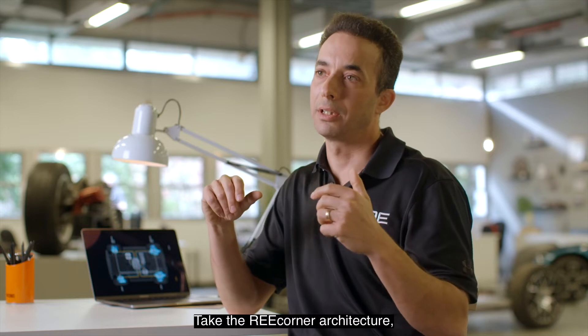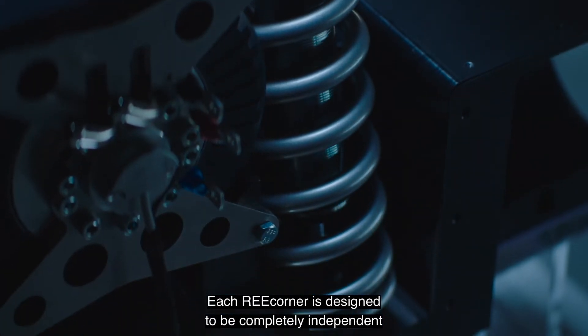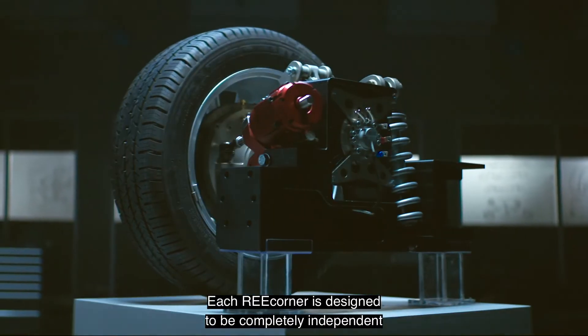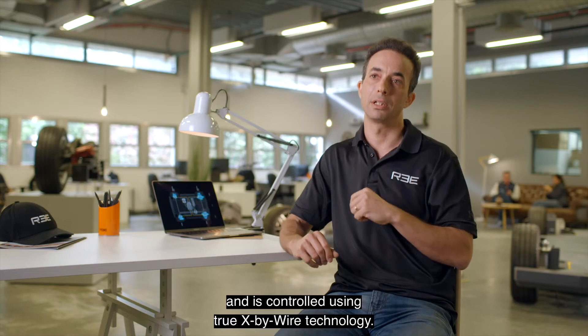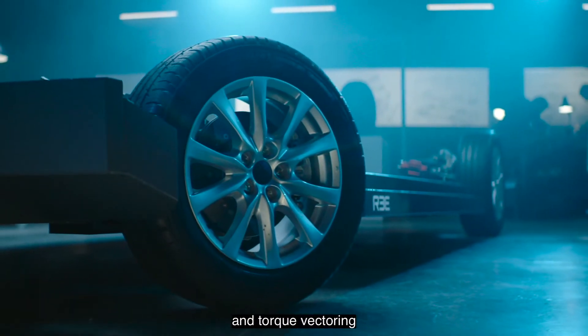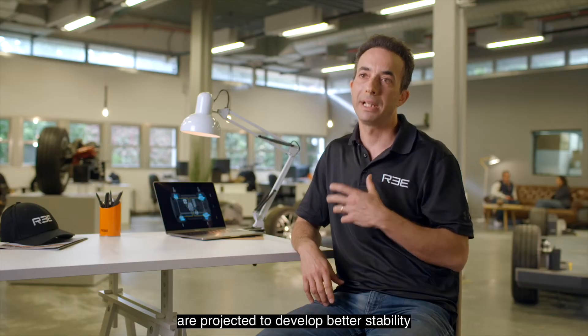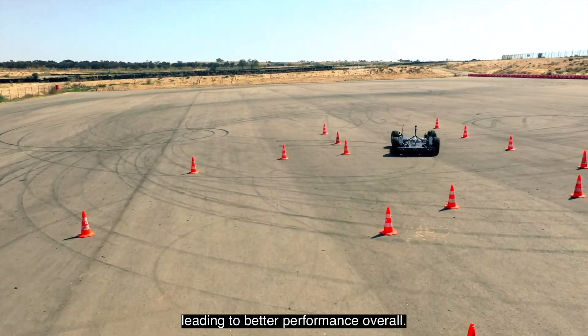Take the re-corner architecture, mashing together steering, brakes, and traction. Each re-corner is designed to be completely independent and is controlled using true X-by-wire technology. Re-corner's independent steering, braking, and torque vectoring are projected to deliver better stability and greater maneuverability, leading to better performance overall.